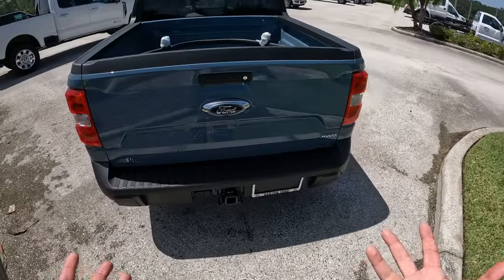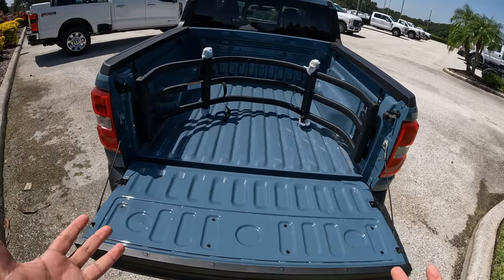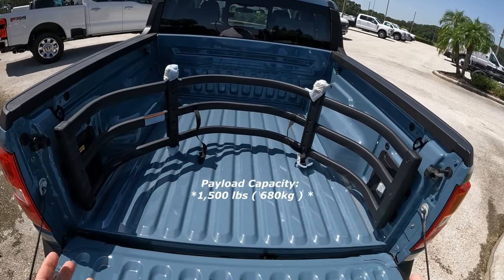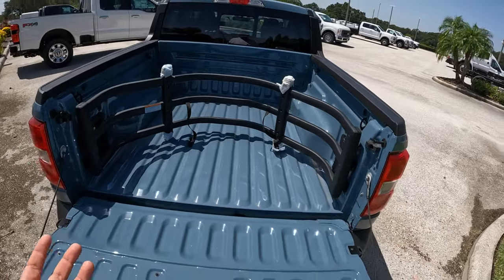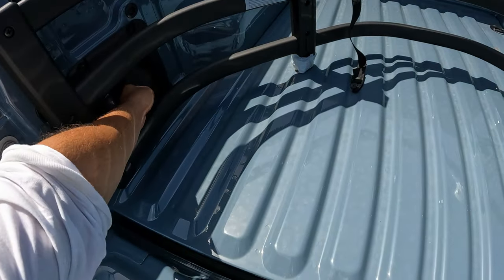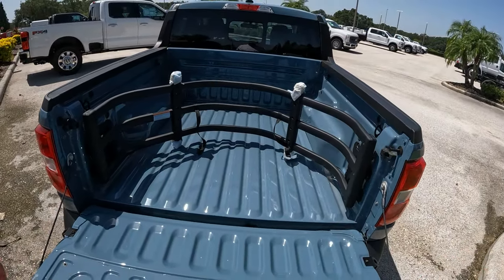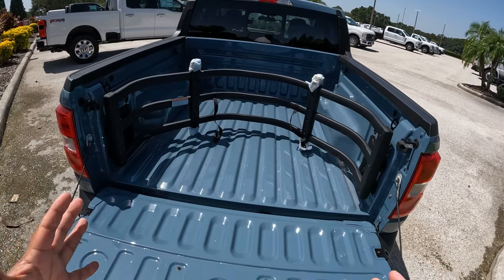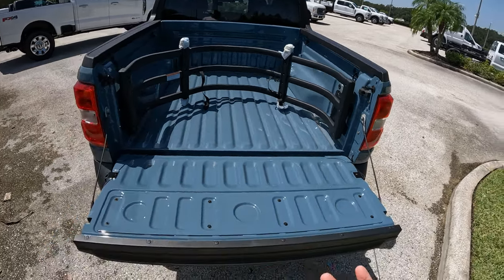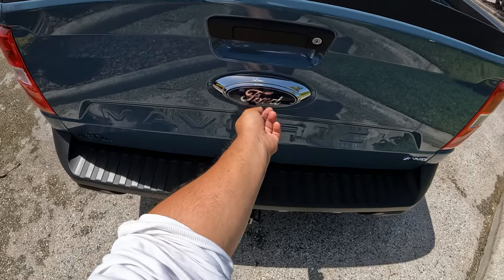Checking out the bed area — there's no automatic door release on this one, everything's manual. Here we have the four-and-a-half-foot bed; you can carry up to 1,400 pounds of payload. Depending on your engine, the tow rating will vary. This XLT model with the extra packages also has lighting in the bed and a 400-watt inverter to plug in tools — really cool. Even though the bed is smaller, it's great for carrying boxed goods. Also note the backup camera is here, integrated with the tow package.